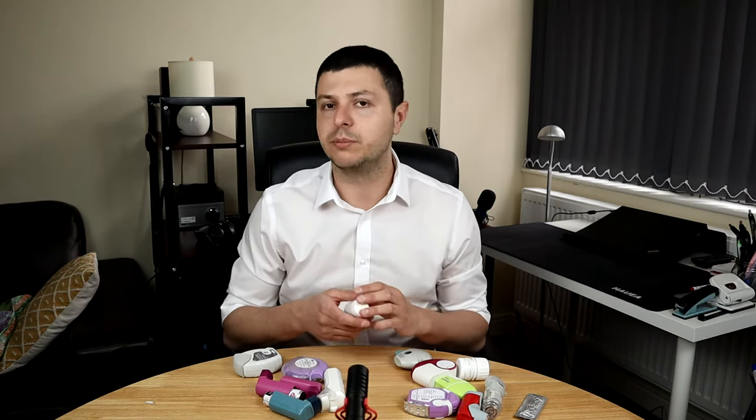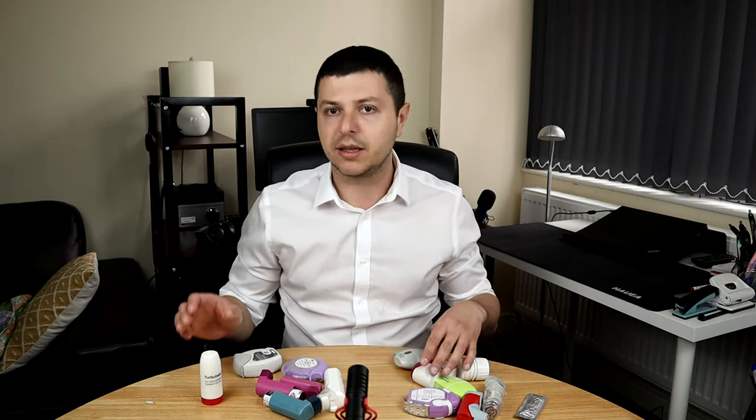To be frank with you, the simple answer is that it doesn't matter. This may be shocking to many of you. What matters first — and this is really the most important thing — is how you use these things. Because you can be prescribed the best inhaler, the most revolutionary device, the newest inhaler on the market, but if you don't know how to use it correctly it amounts to nothing. It's probably worse than one of the old ones.